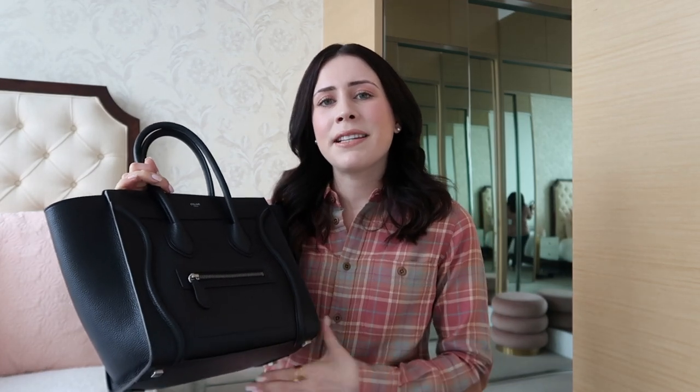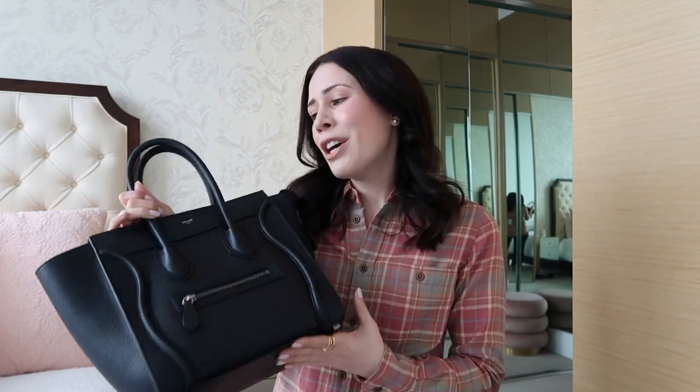Last but not least, we have the Celine micro luggage bag — it still feels surreal to me that I own this because I was obsessed with it for so many years. I first saw it on Keeping Up With The Kardashians when I was a teenager and I dreamed of owning it ever since. I can say it does live up to the hype. It's a really high quality bag and a great investment — you can use it for travel as hand luggage, for work, or on the weekends for a more elevated look.